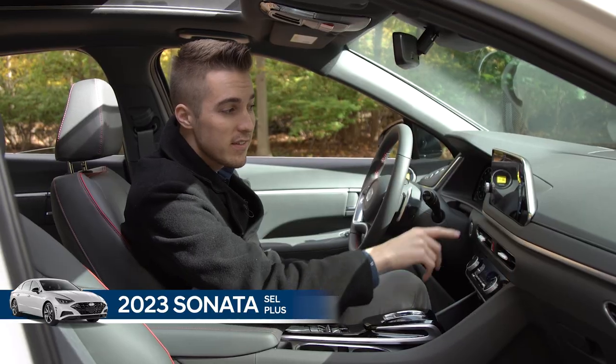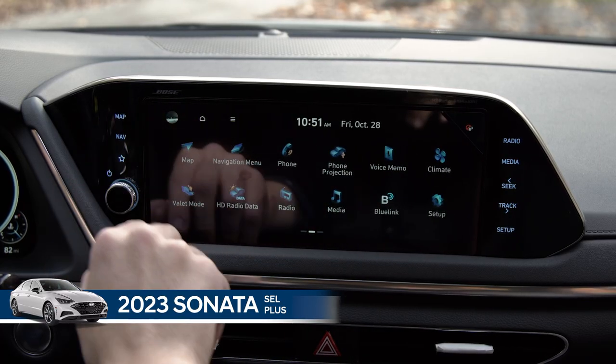Did you know that you get this 10 and a quarter inch wide navigation display as well as a Bose sound system? I think that's awesome.